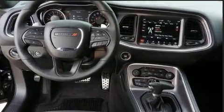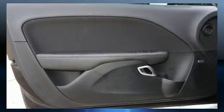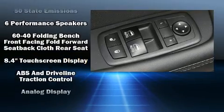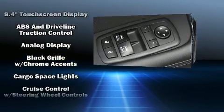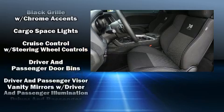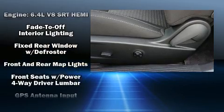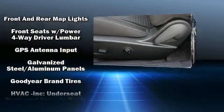Dodge ensures the safety and security of its passengers with equipment such as head curtain airbags, anti-whiplash front head restraints, a security system, an emergency communication system, and four-wheel disc brakes with ABS. For added security, Dynamic Stability Control supplements the drivetrain.